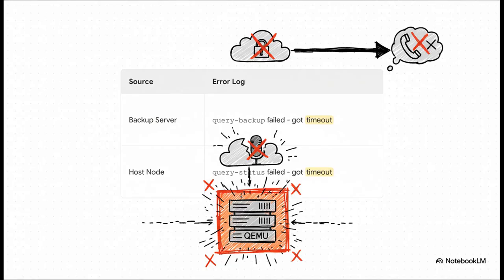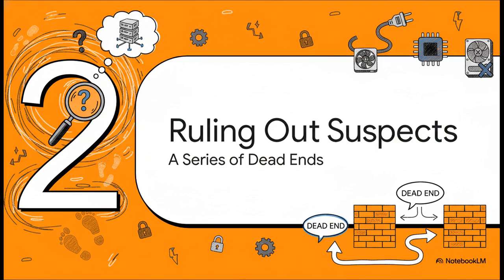The system logs were basically screaming that QEMU — the very heart of the virtual machine — was completely and totally unresponsive. Both the backup system and the host server were trying to talk to the VM, and both were met with total silence. With the problem starting to take shape, the real investigation began. The community jumped in and started trying to rule out all the usual suspects — the first things you check when a VM starts acting up. But as they'd soon find out, this was no ordinary case.